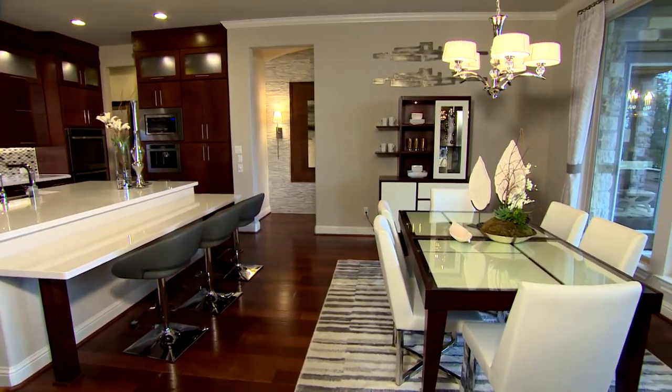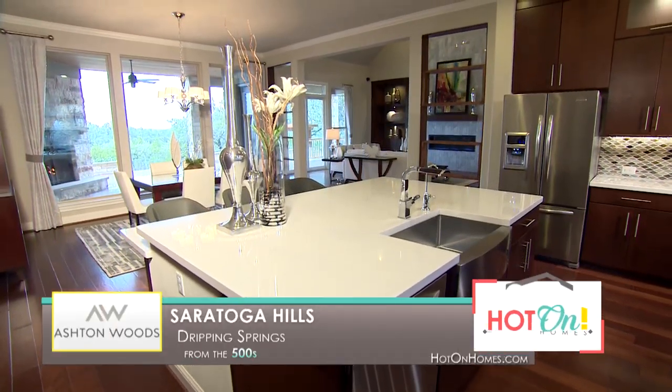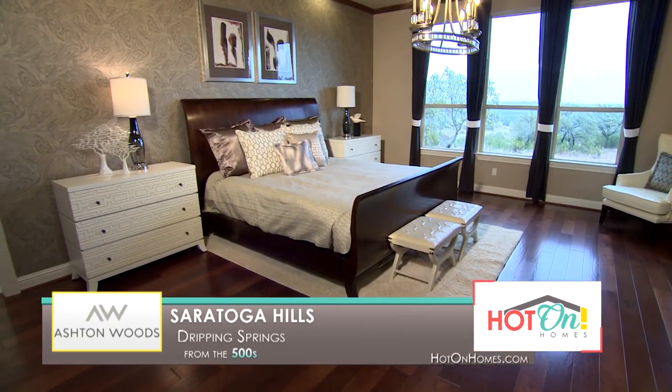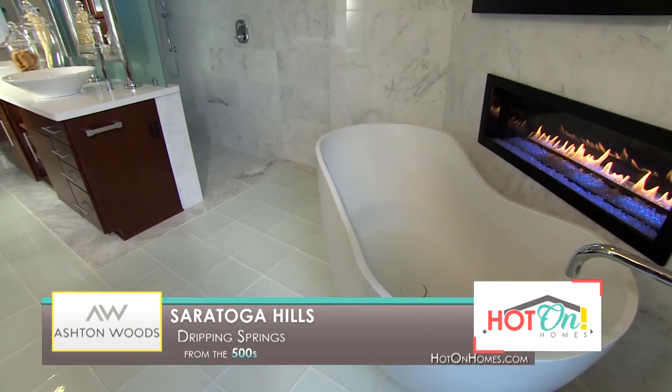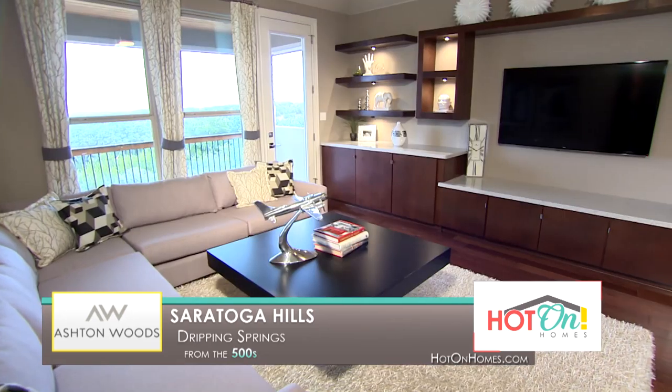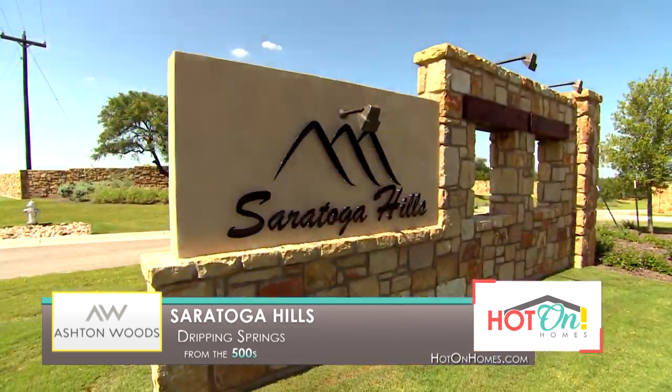At Saratoga Hills, our model is the Prague — an amazing two-story design with five bedrooms and four-and-a-half baths. As soon as I walked in, my jaw dropped. I just cannot believe at this price point you could get so much value. It's so contemporary, but at the same time it's warm and still feels like a home. People get a great value for what's included. If you're looking to be in the Dripping Springs area and close to Austin, Ashton Woods at Saratoga Hills is a great community.